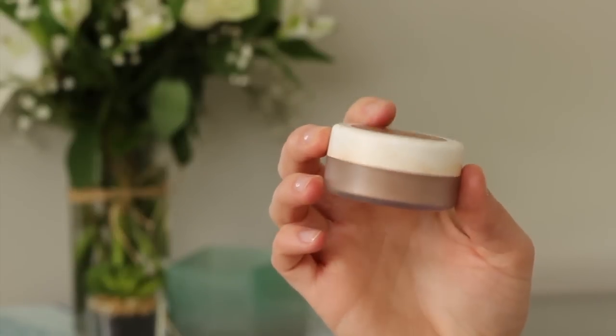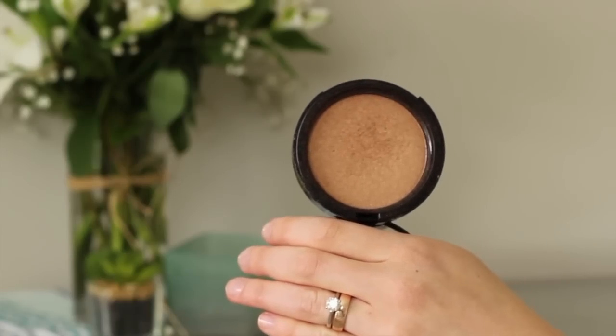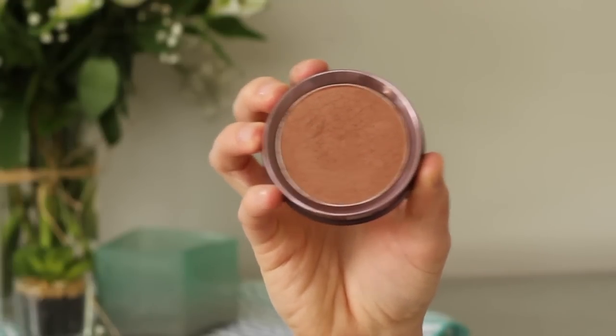If you don't mind loose bronzer, the W3LL People Bio Bronzer Powder is literally the most beautiful bronzer shade — it's a golden bronze, not red or orange. The Terry Miahira is very similar and it's pressed, however you can only get her products via her subscription box.